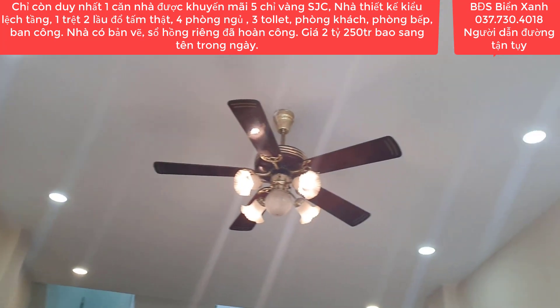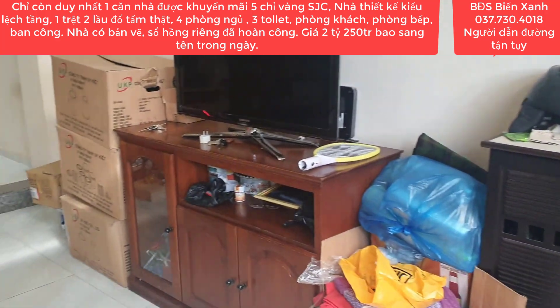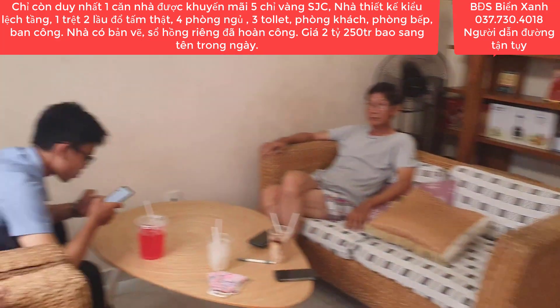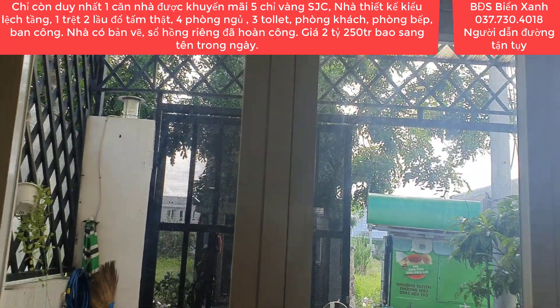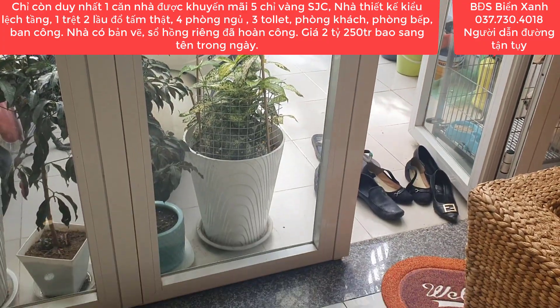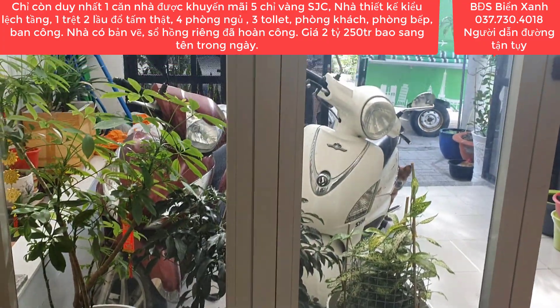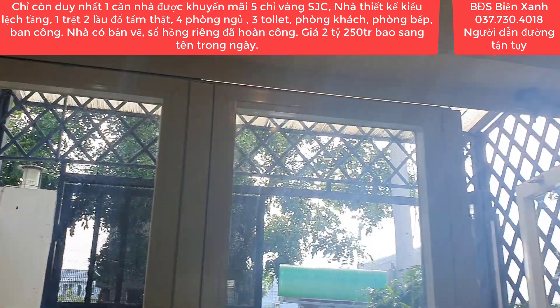Trần nhà khá là cao ráo cho chúng ta. Đây là phía bên ngoài của phòng khách, phía trước là cửa kính cường lực 4 cánh. Cửa là cửa kính nhôm sinh pha cao cấp.